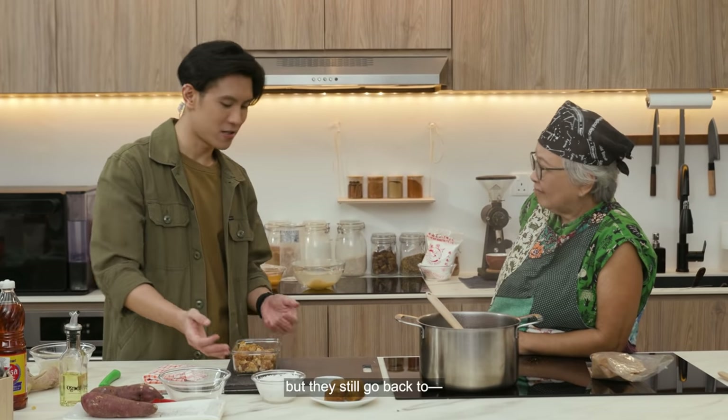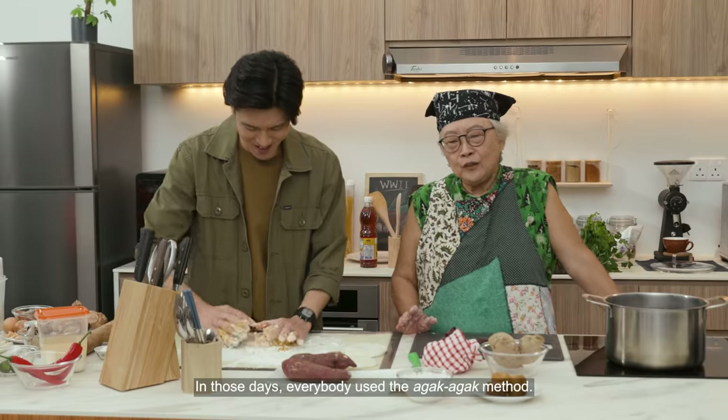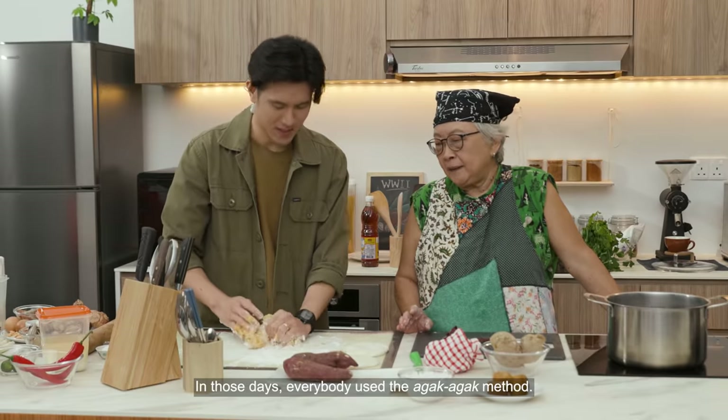People have more food again, but they still go back to... In those days, everybody used the agak-agak method there.